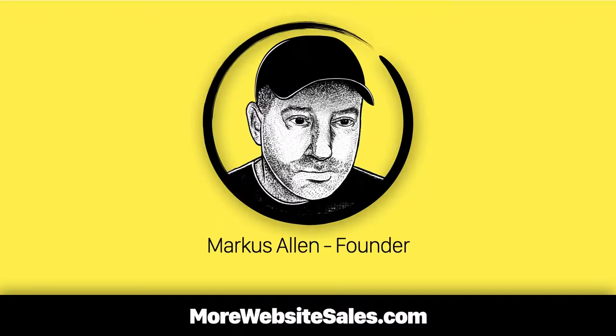Hey, it's Marcus Allen. I'm the guy who runs morewebsitesales.com, helping small business owners use small winning tactics, yielding bigger website sales since November of 1997.